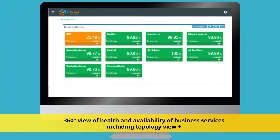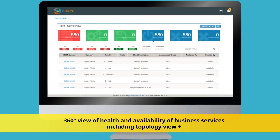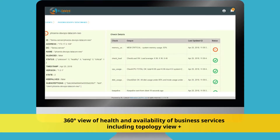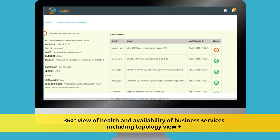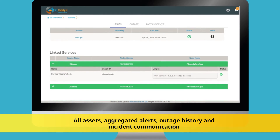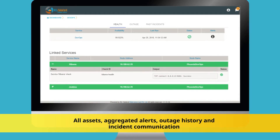you get a 360 degree view of the health and availability of business services and dependent node and internal services health in the topology view. In addition, you can also see all assets, aggregated alerts and outage history and incident communication.